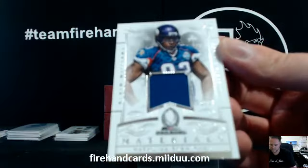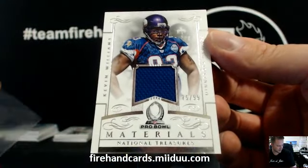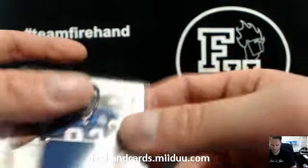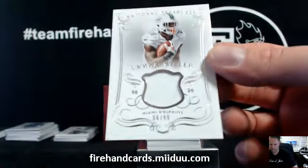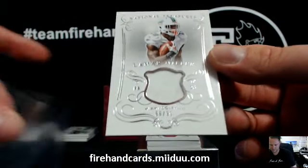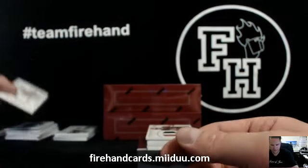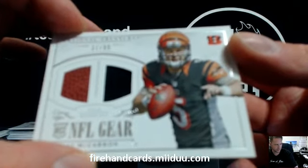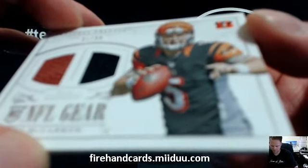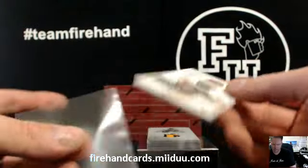Kevin Williams for the Vikings, 75 of 99 — Zagsfan, Pro Bowl. Lamar Miller to 99, Dolphins jersey. AJ McCarron, football and jersey, 31 of 99, Bengals. That's Kenny Hastie.